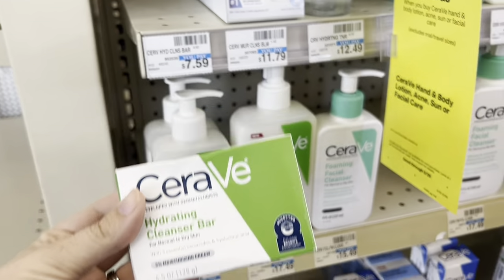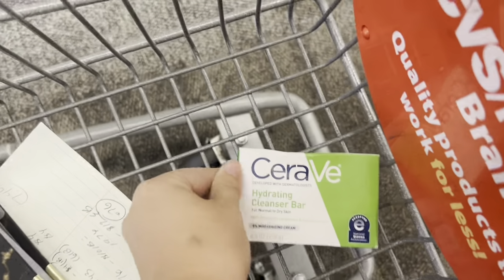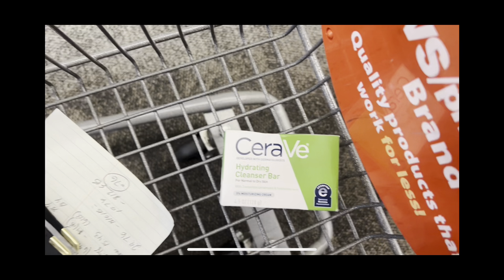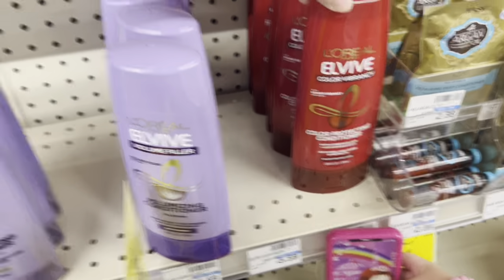First up, we're going to grab this Sarah V for $7.59. I have a $2 insert coupon that I'm going to use, so it's going to knock it down to $5.59. And then we're going to get back a $4 extra buck just for buying one, which is going to make the final price just $1.59.